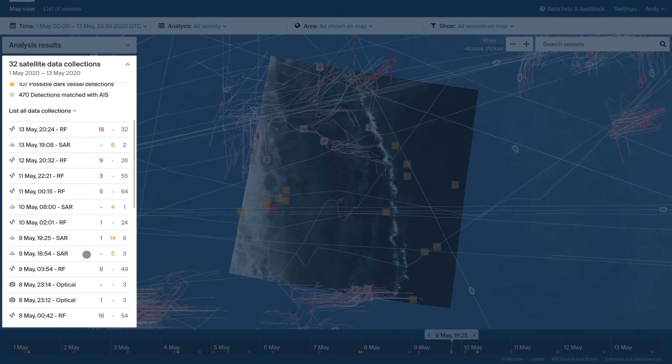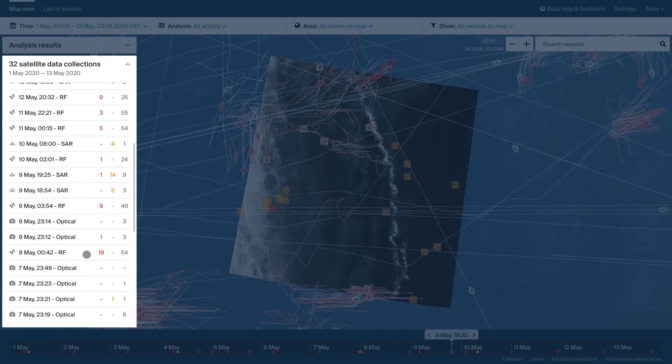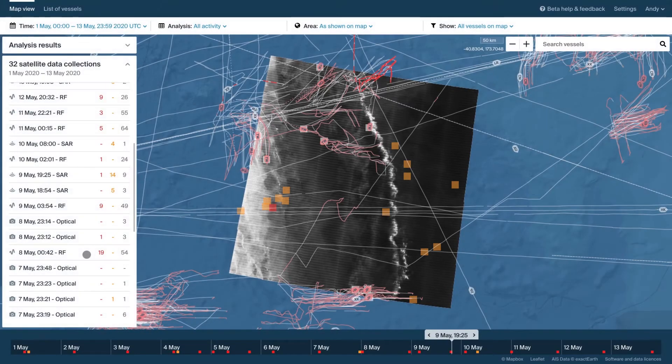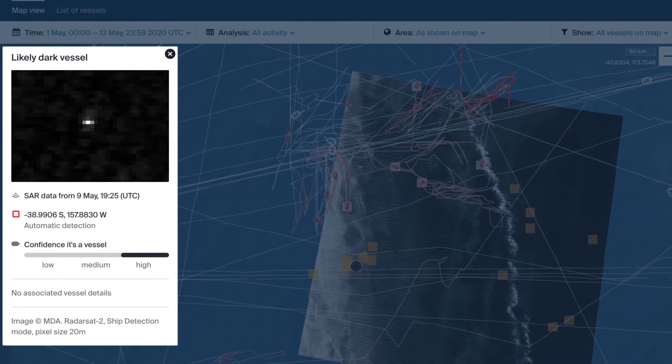This information is combined in near real-time and delivered via our secure web-based platform. Here, we're looking at a synthetic aperture radar image with vessels detected and dark vessels highlighted. Viewing a dark vessel detection displays the image, exact location, timestamp, and type of satellite data used.